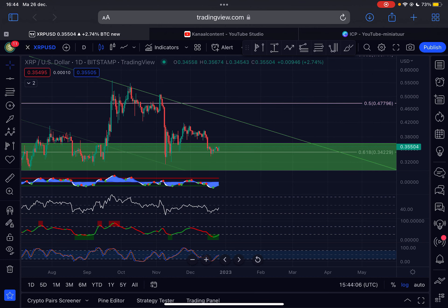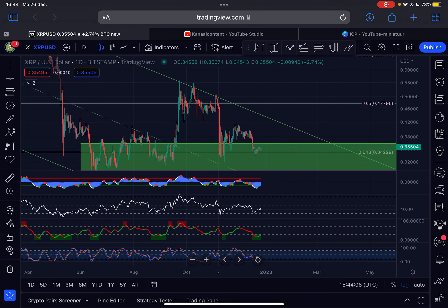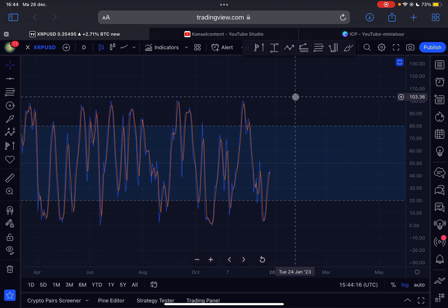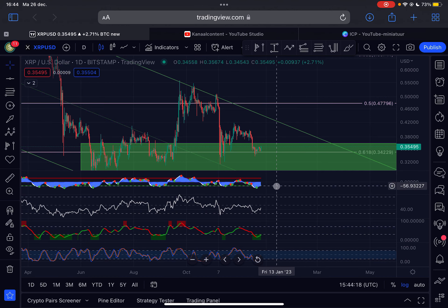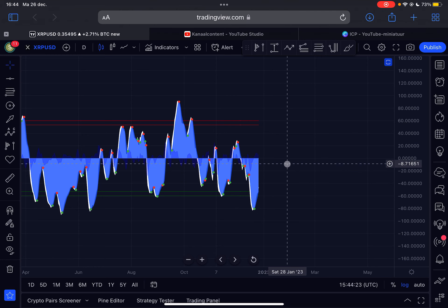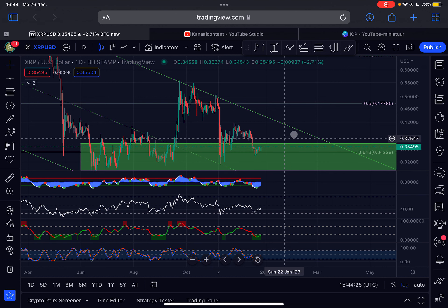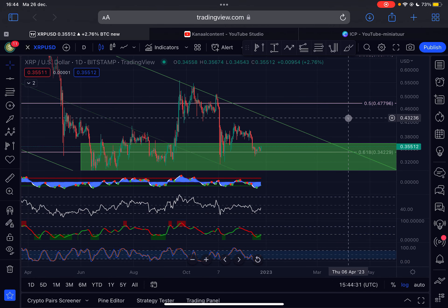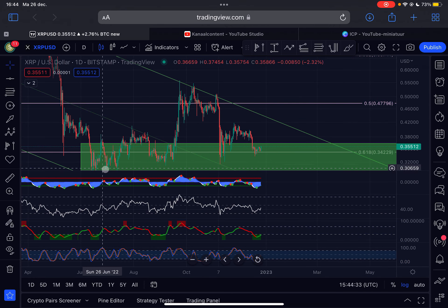On the daily time frame we can see something different. XRP has been trading basically sideways for a very long time. The stochastic RSI on the daily time frame is currently heading up, which is looking good. The momentum indicator is also under a buy signal, so we can expect more positive momentum in the short term. Today XRP is also up approximately three percent.